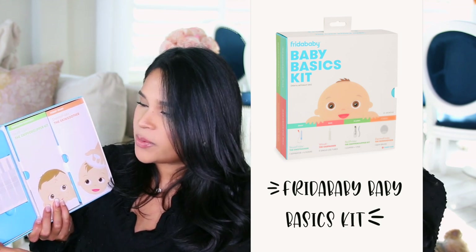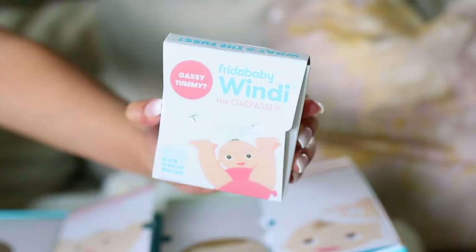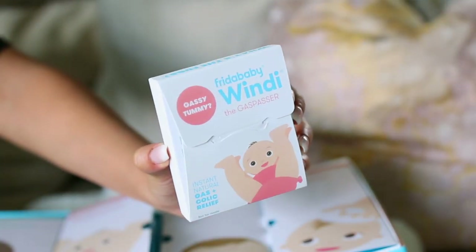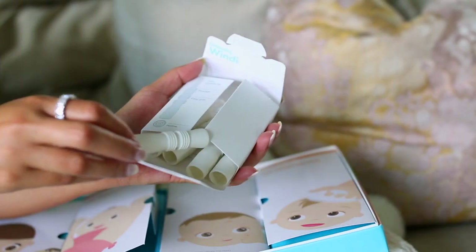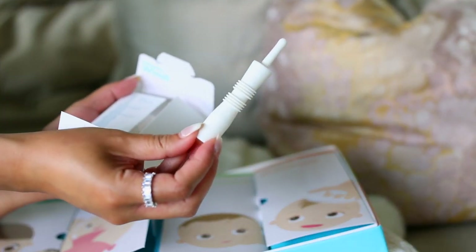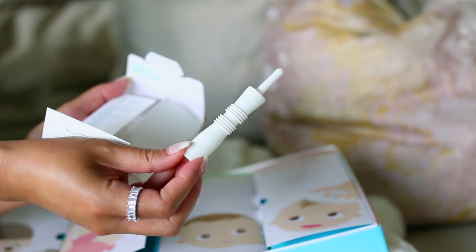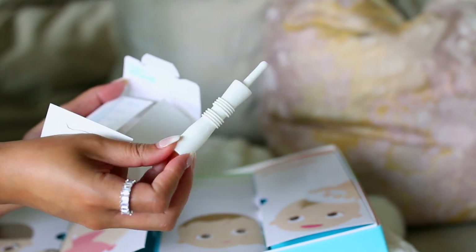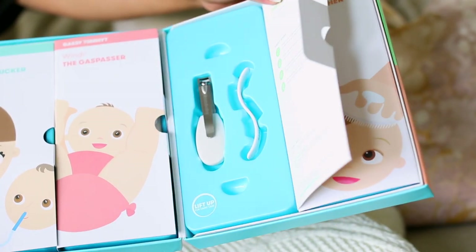I can see how this would definitely be super helpful. It has instructions showing you exactly what to do — you rub their tummies to help relieve the gas, and yes, you do insert these into their booty, and it's going to help release all that gas. Again, this is something I had no idea existed and it definitely would have come in handy in my first pregnancy. Next up we have nail clippers and a nail file.